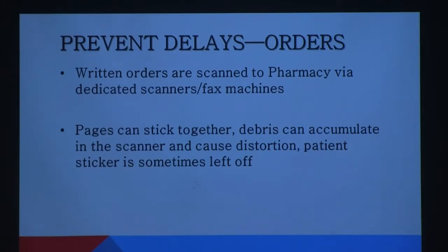Another thing: if you are holding a written order in your hand and you cannot read it, the likelihood that I'm going to be able to read it after it's scanned over the system and comes through the computer on a screen is not good. So if you're holding it and can't tell what it says, get it clarified before you ever send it to pharmacy, because I'm going to have to call you anyway.